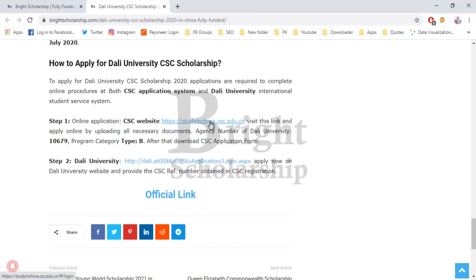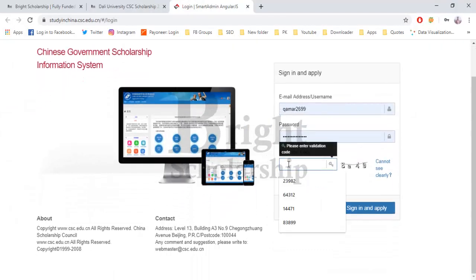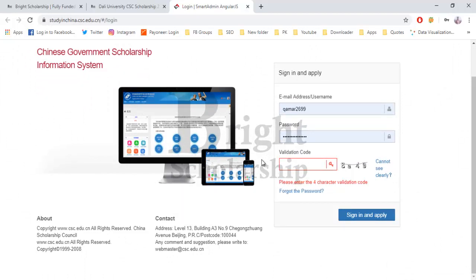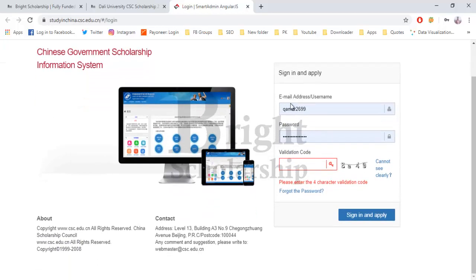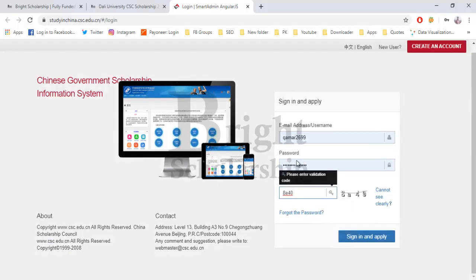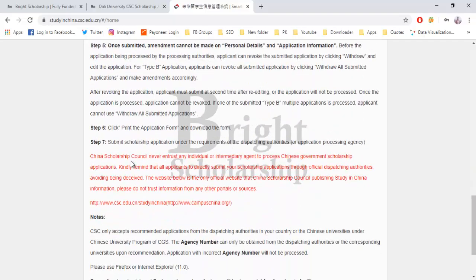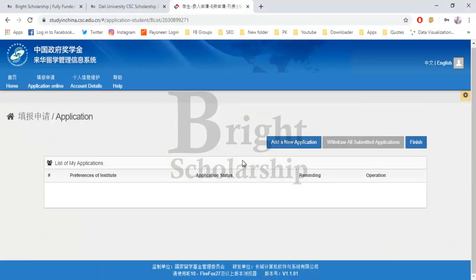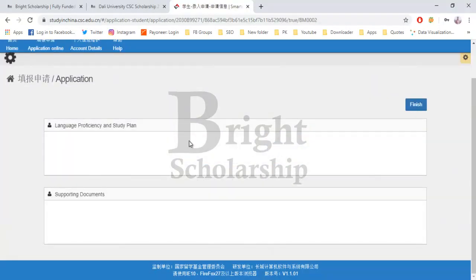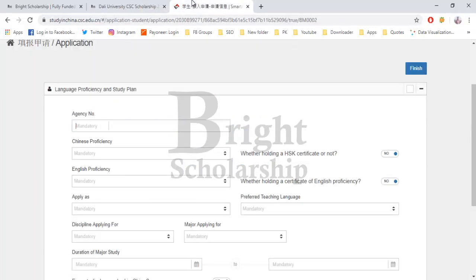To apply on the CSC website, open the link provided. If you don't have an account, click 'Create Account' for new users and make your account. Then click on 'Application Online', select Type B application, and add a new application. First, provide the agency number of Dali University — copy and paste it into the field.